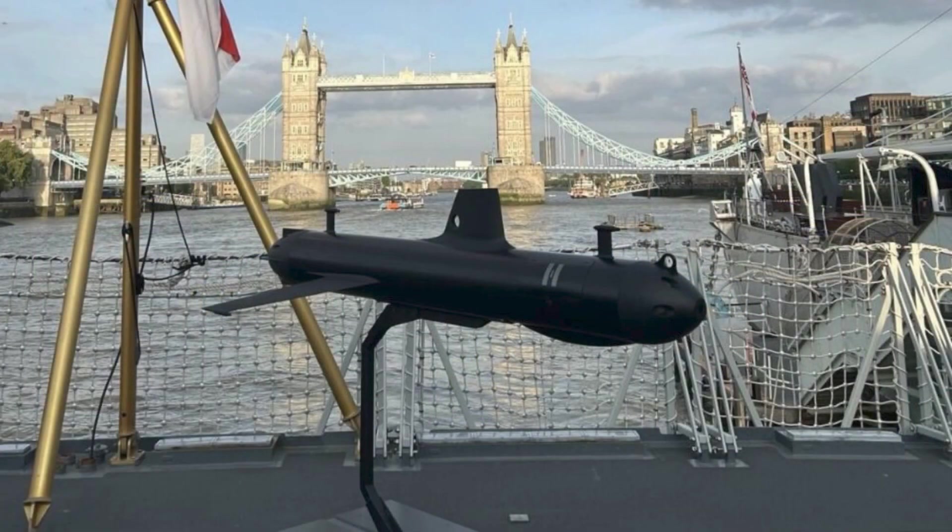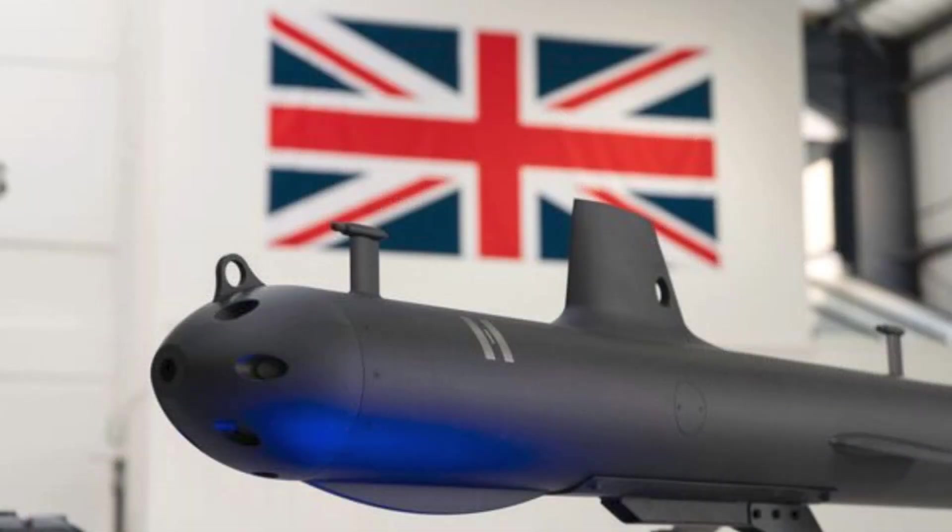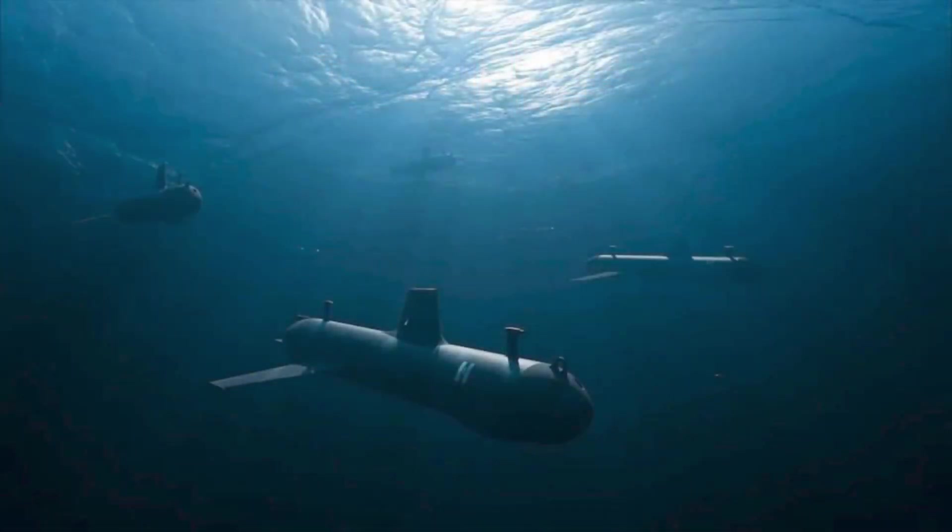Its energy efficiency is equally transformative. With endurance reaching up to 90 days, the SG-1 can conduct months-long missions without surfacing, transmitting, or returning to port, thereby minimizing the operational footprint and reducing the burden on manned vessels.